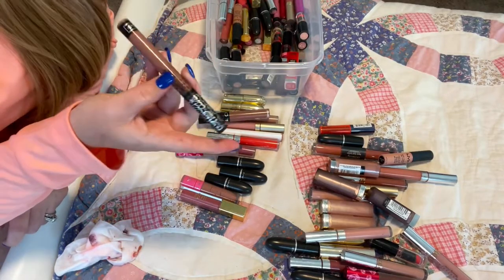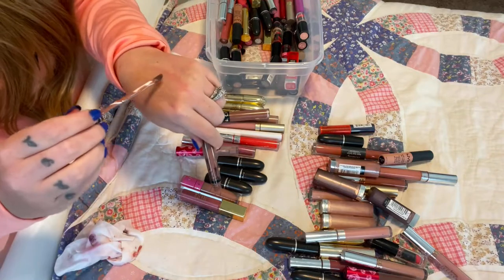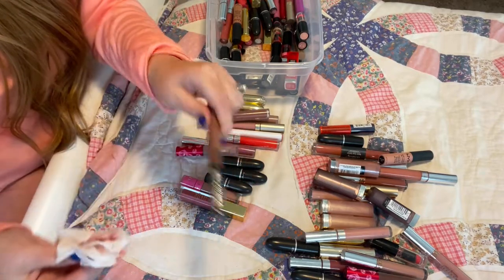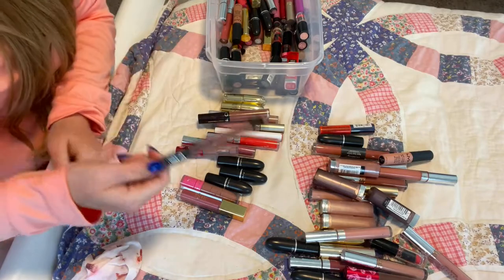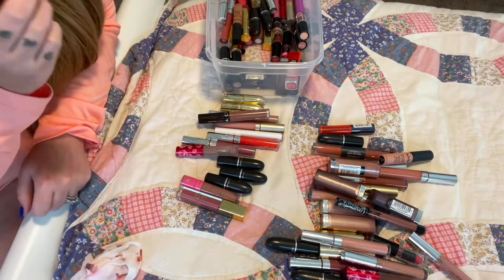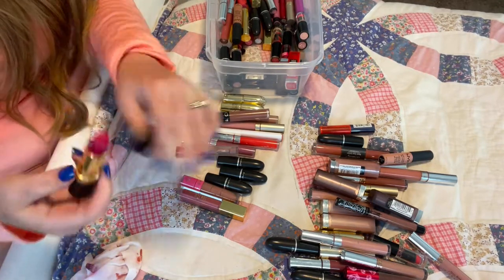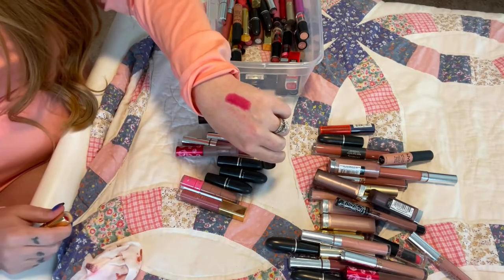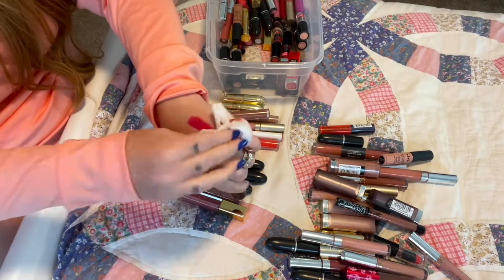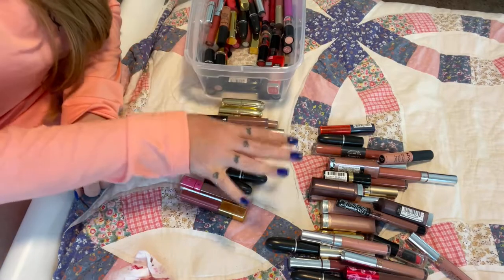Same with this color from Bow and Arrow — I got it in a BoxyCharm, I think I swatched it and never used it. My sister will love it because it's extremely cool-tone, although this one is a beautiful cool tone I don't mind wearing. I might hang on to this one just to have one cool tone in my collection. Then I have a classic — one of my favorite holiday reds — 440 Cherries in the Snow. My great-grandmother wore something very similar and I think that's why I love it so much. Definitely going to repurchase and keep it.